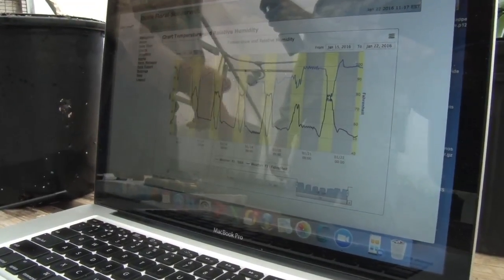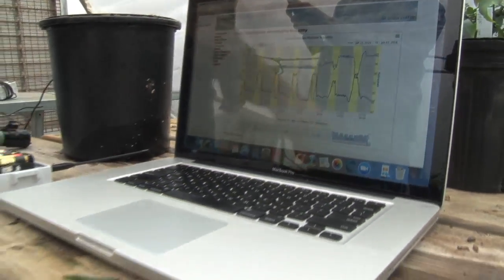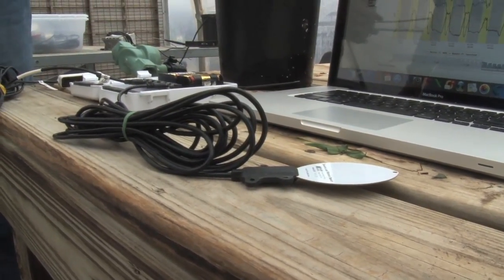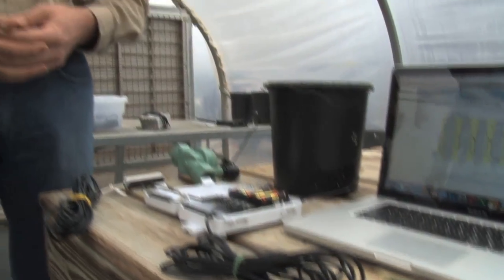Now you can see your data anywhere you are in the world. Another type of sensor you can hook up is this — a leaf wetness sensor. There are dozens of different environmental sensors that you can hook up and visualize your data anywhere in the world.